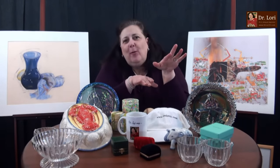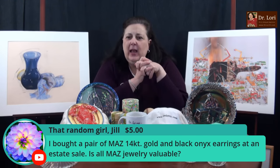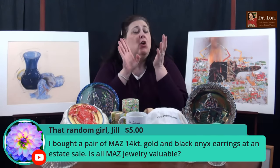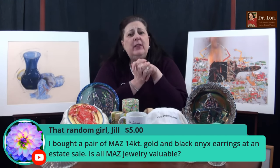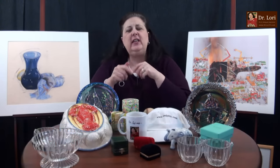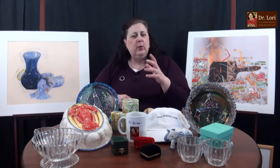I bought a pair of MAZ 14-karat gold and black onyx earrings at an estate sale. That's great — that's wonderful. Black onyx is a nice precious stone. And 14-karat gold, always good. Remember, if it says 14KP or 14K GF, look at all those marks on my website. That particular piece will definitely have value — those earrings as a pair in good condition will definitely have value. Some of those are classic looks — 14 karat with black onyx has good looks. Thanks so much for the super sticker. I appreciate all of them — I want you to share and support the channel.